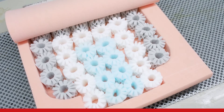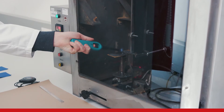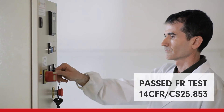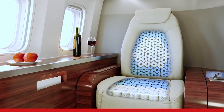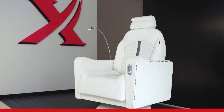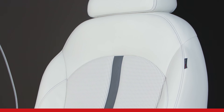OctaSpring is a key enabling technology that can use practically any foam used in aviation to produce eight-sided springs. It has passed all required fire resistance tests and one million durability cycles, and showed superior results in comfort testing. OctaSpring — we are the first to develop a seat cushion technology that offers both improved comfort and reduced cushion weight, with proven benefits for both airlines and passengers that will drastically change the way we all enjoy flying.